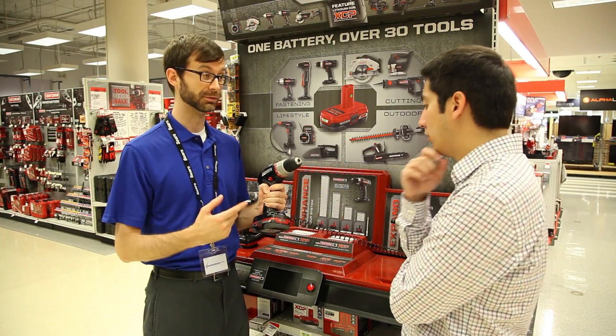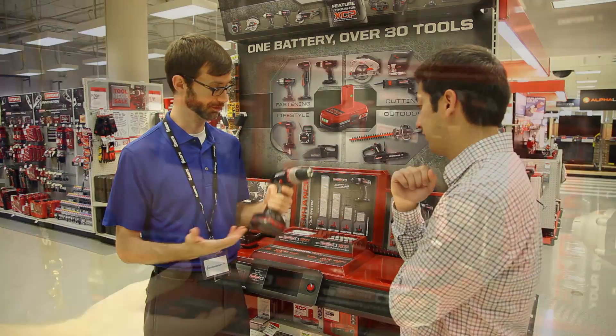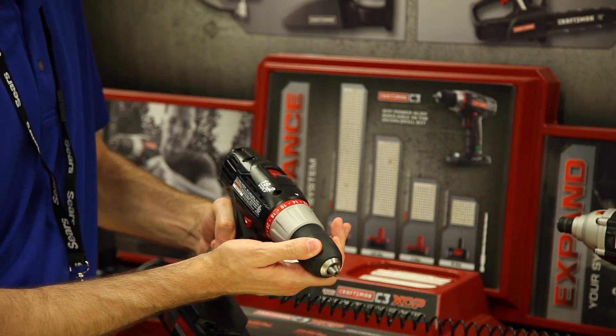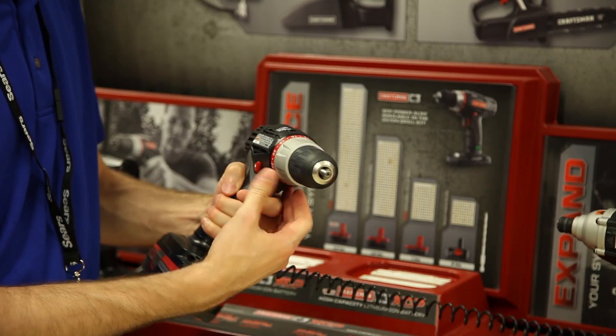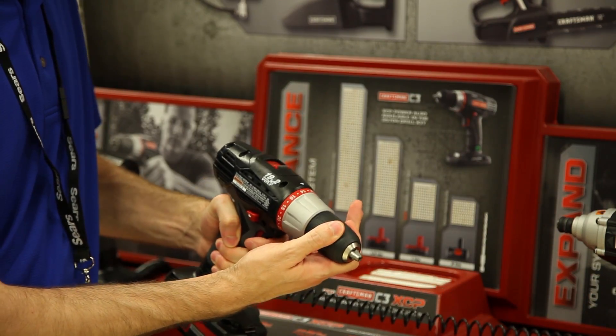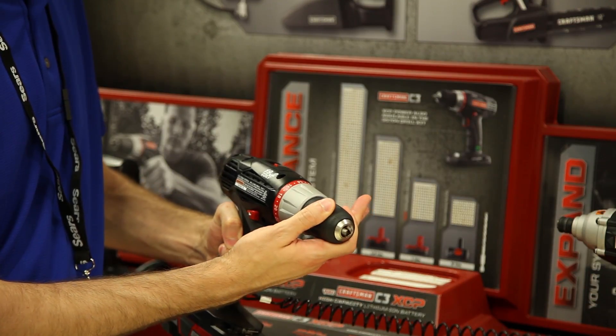Variable speed allows the user to control how fast the drill is turning. The harder you squeeze the trigger, the faster the electric motor spins the drive shaft. When drilling into softer surfaces this helps with precision. A drill that is turning too fast can also strip the screws.